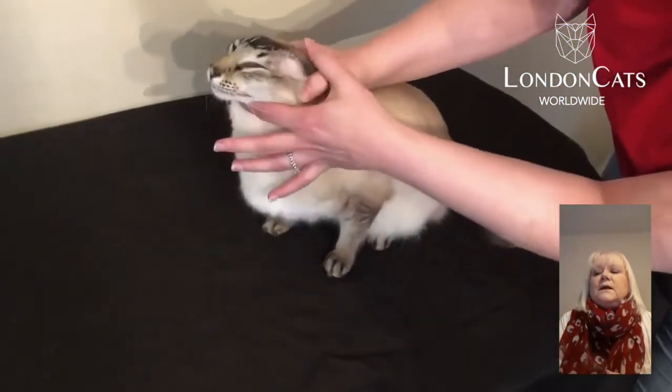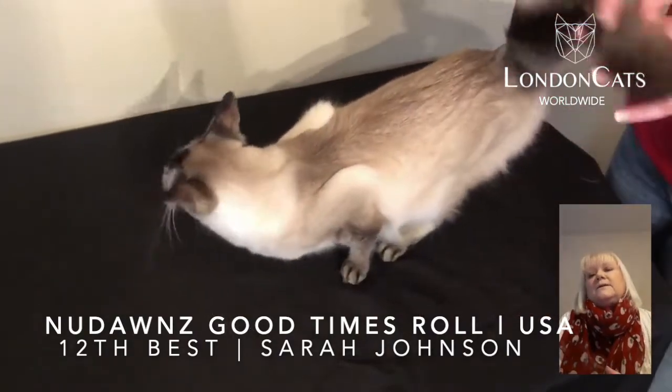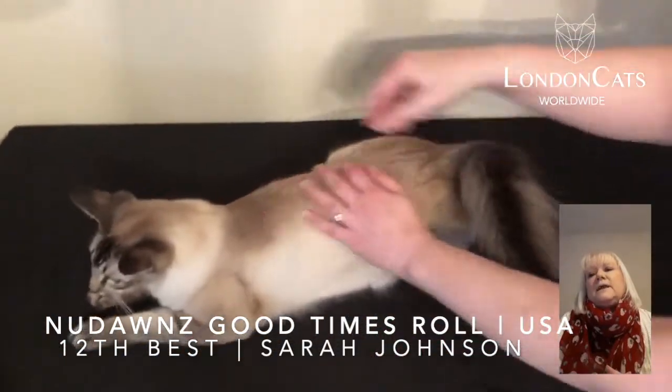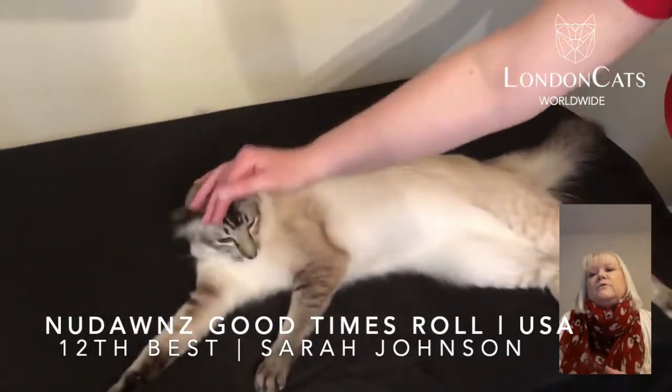Number 12 is this very elegant seal lynx Balinese. Love his type and style, everything very, very balanced indeed. Love the length he has — gorgeous definition in his lynx points. Just very beautiful.